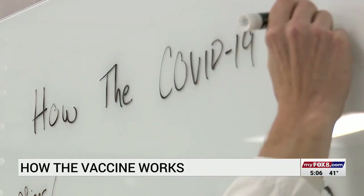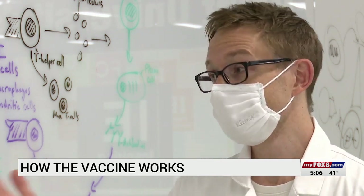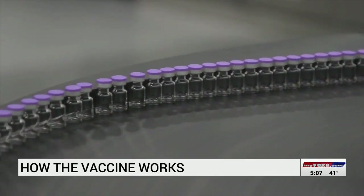Dr. Jordan Smith, who teaches clinical science at High Point University's Fred Wilson School of Pharmacy, explains that unlike the flu shot, the COVID-19 vaccine does not contain the actual virus.